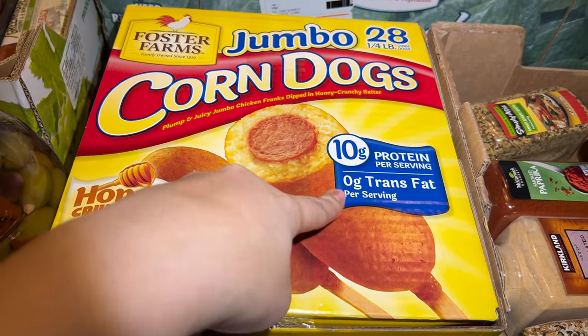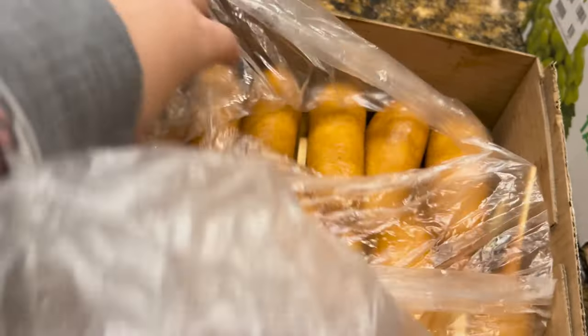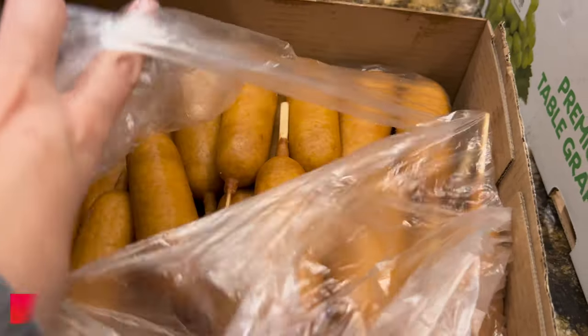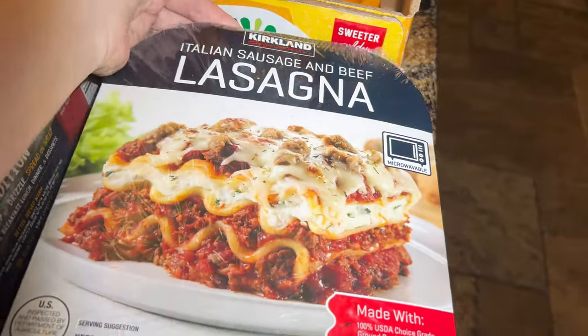This is the jumbo 28-count corn dogs — Justin likes these a lot. Ten grams of protein, zero grams trans fat per serving, honey crunchy double-dipped in honey butter. Seven pounds, 28 corn dogs — I think this was about $15.